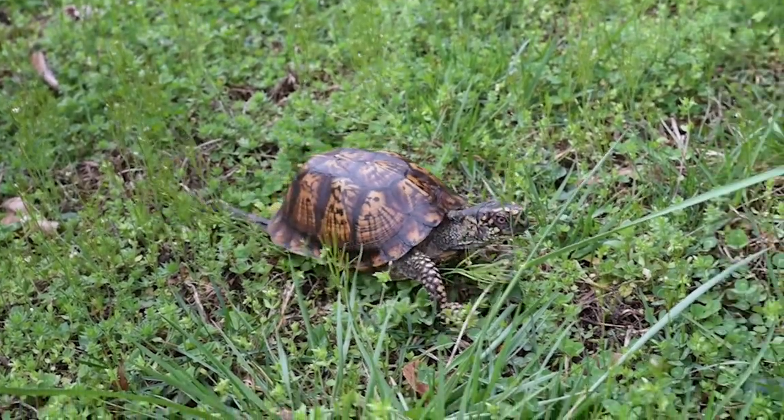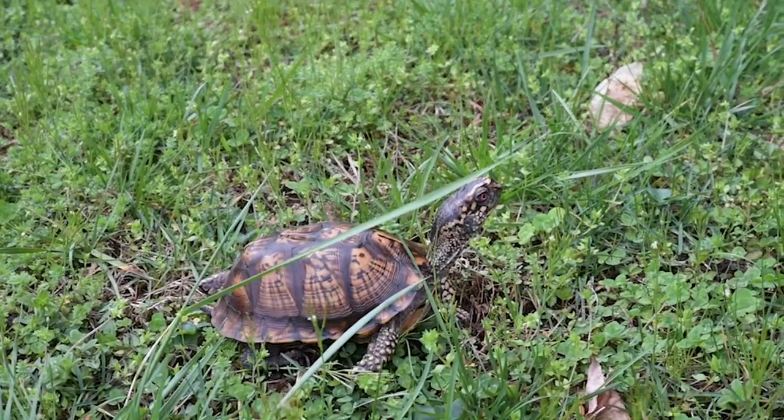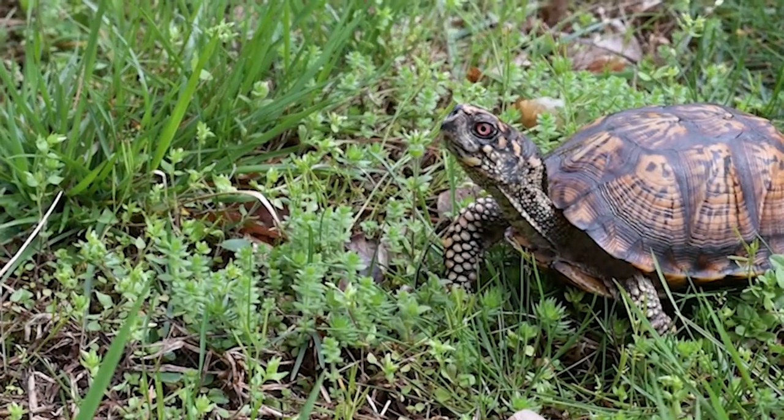Eastern box turtles are the only fully terrestrial turtle in West Virginia, meaning they live entirely on land. They have a limited home range where they spend their entire lives.